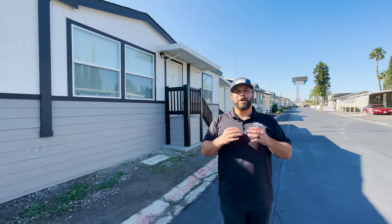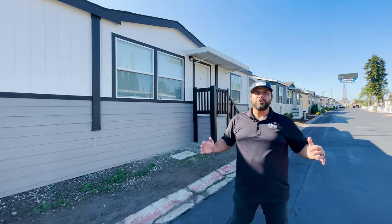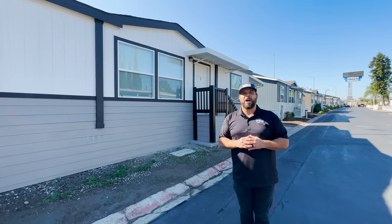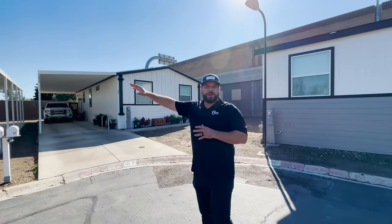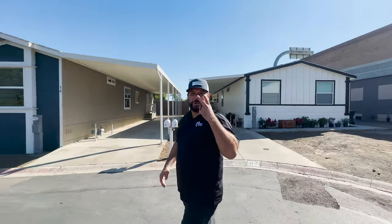Manufactured homes are built much better today than they've ever been built before. You can choose all the same modern options as in a custom-built, site-built home. This home right here is three bedrooms, two bathrooms, split floor plan.